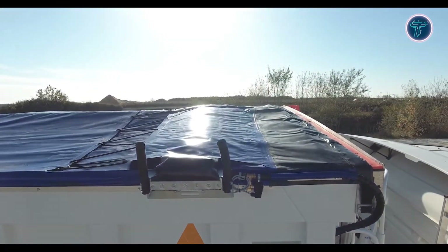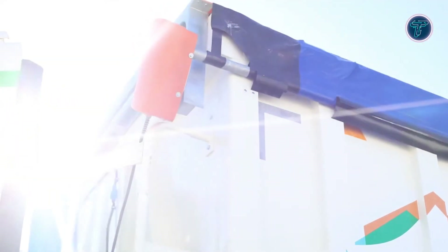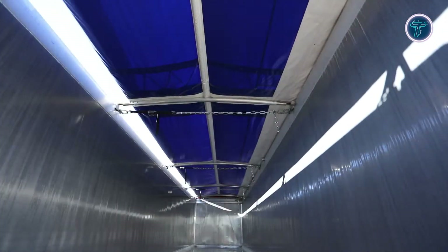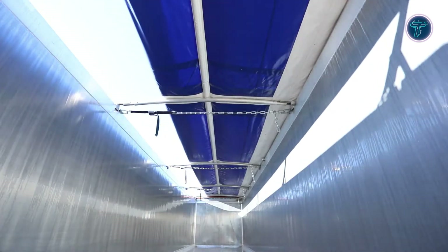The tarpaulin is made from reinforced PVC fabric that ensures a watertight and airtight seal, protecting cargo from rain, dust, and wind during transport. Its compact design minimizes air resistance and provides a clean aerodynamic look. In case of power failure, it can also be operated manually.